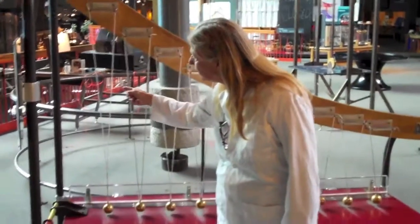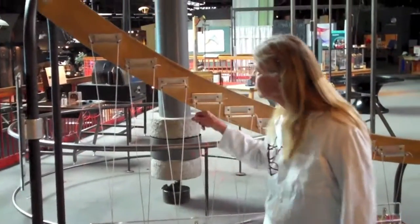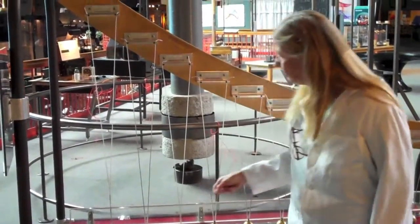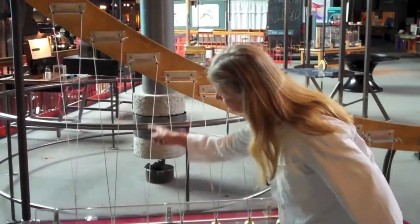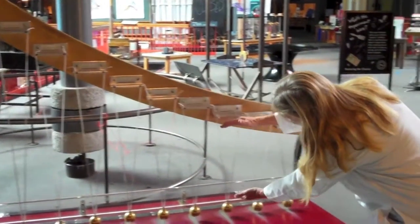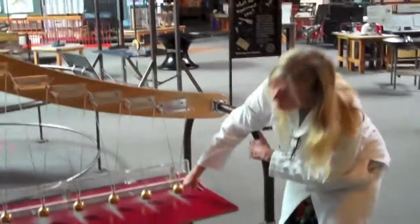The first pendulum is calibrated such that it swings 15 times in 30 seconds. The second pendulum will swing 16 times in 30 seconds. The third pendulum, which is a little shorter, will swing 17 times in 30 seconds. As the pendulums progressively get shorter, they will swing faster and faster. The last pendulum will swing 24 times in 30 seconds.